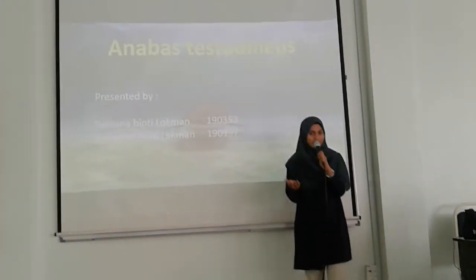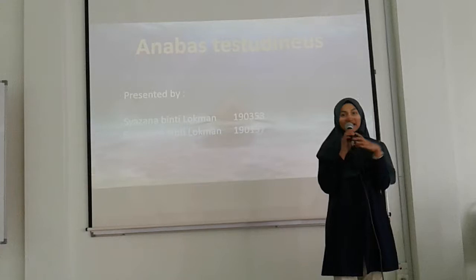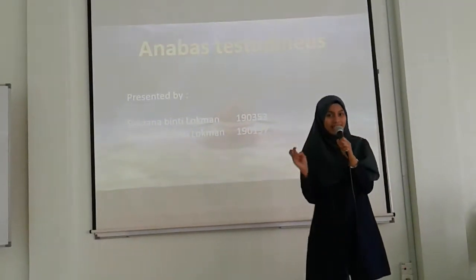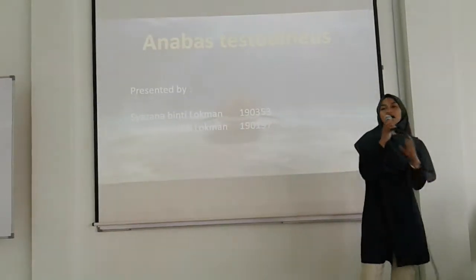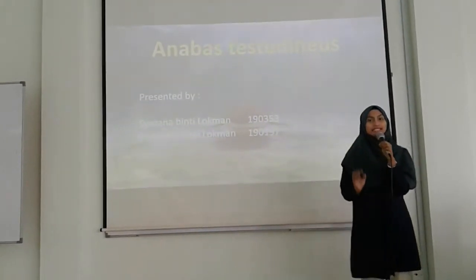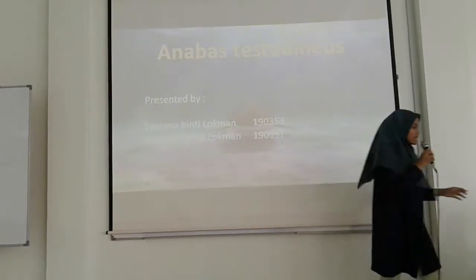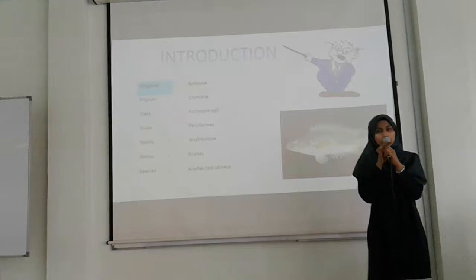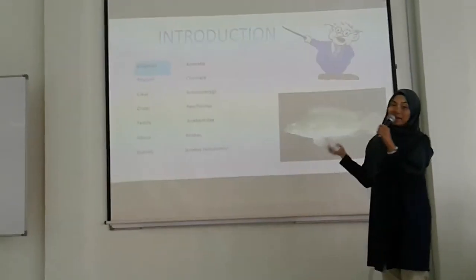Do you guys know what is Anabas testudineus, the climbing perch? In Malay, we are familiar with Ikan Puyu. Our focus today is the speciality of this species. But before that, let me introduce you to Anabas testudineus.